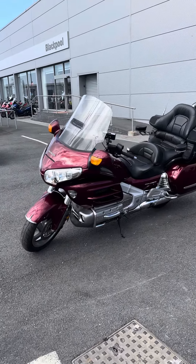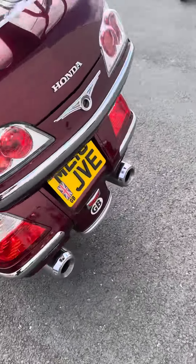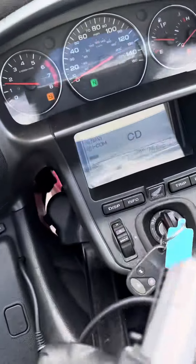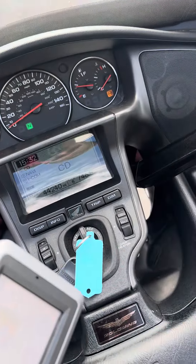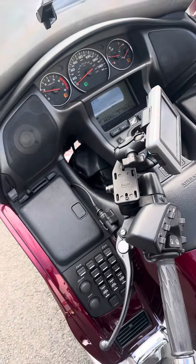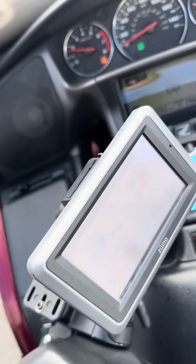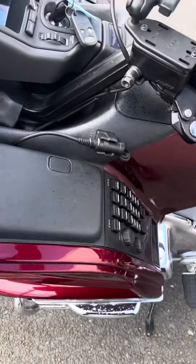Honda GL1800 Gold Wing, 2010 model, 44,240 miles. I notice that there's no CD in the sat-nav mounting. There is a sat-nav mounting added on. I'll let you hear the engine.